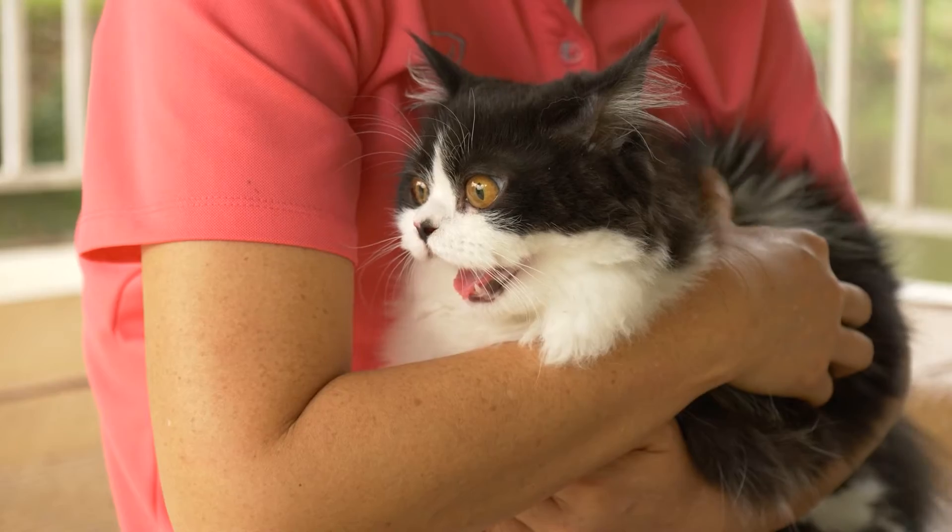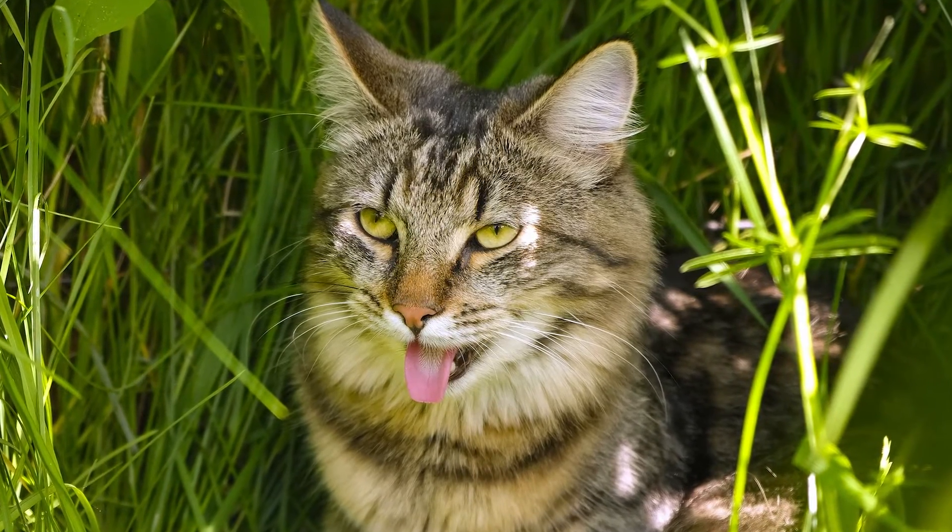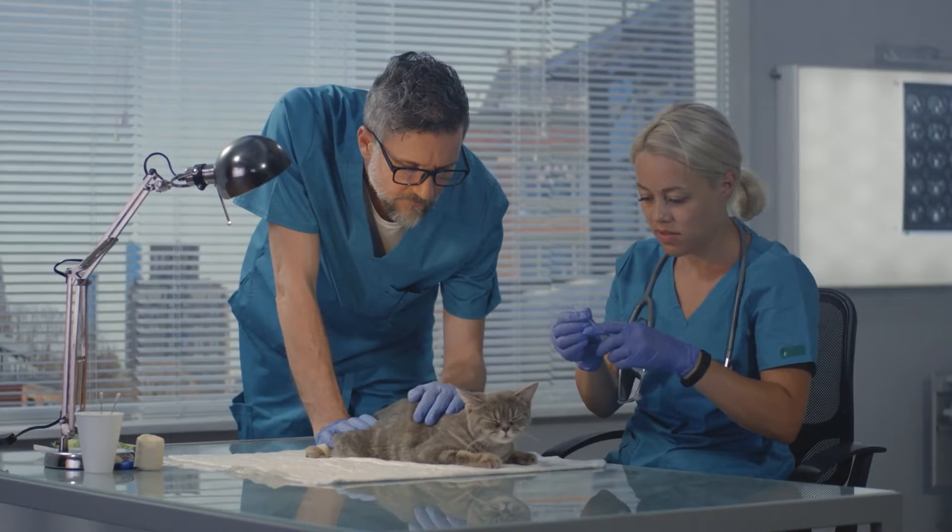The sooner treatment begins, the better the chance of recovery. If left untreated, these cats can end up dying. It's essential to take the cat to the vet as soon as possible.